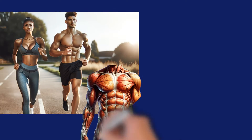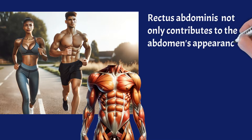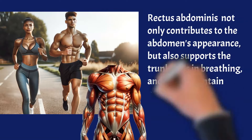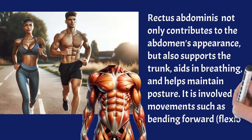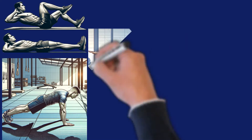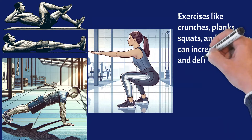The rectus abdominis not only contributes to the abdomen's appearance, but also supports the trunk, aids in breathing, and helps maintain posture. It is involved in movements such as bending forward and flexion. Exercises like crunches, planks, squats, and leg raises can increase the size and definition of the rectus abdominis muscle.